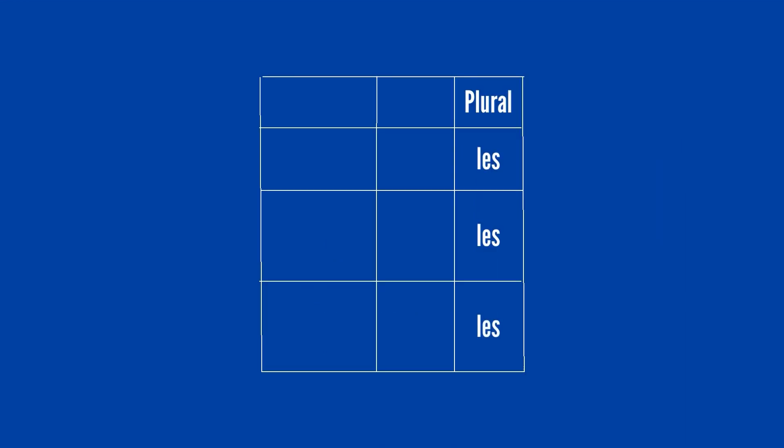If the noun after THE is in its singular form, then you'll have to choose between LA, LE, or L'.